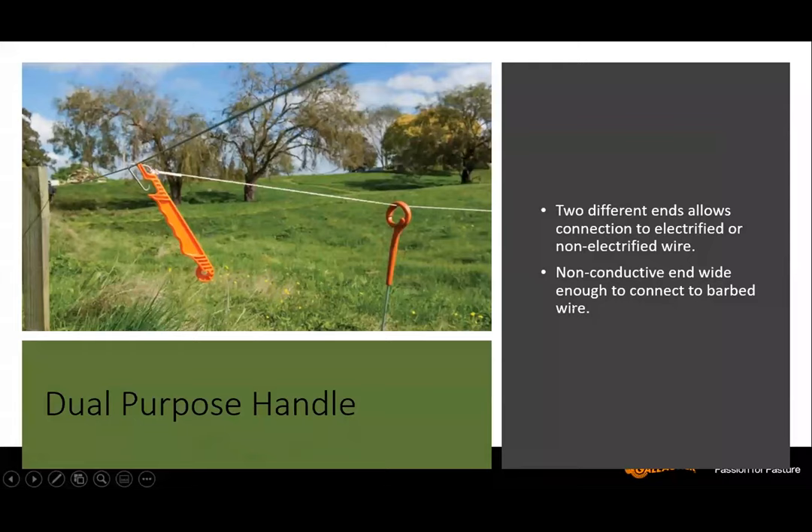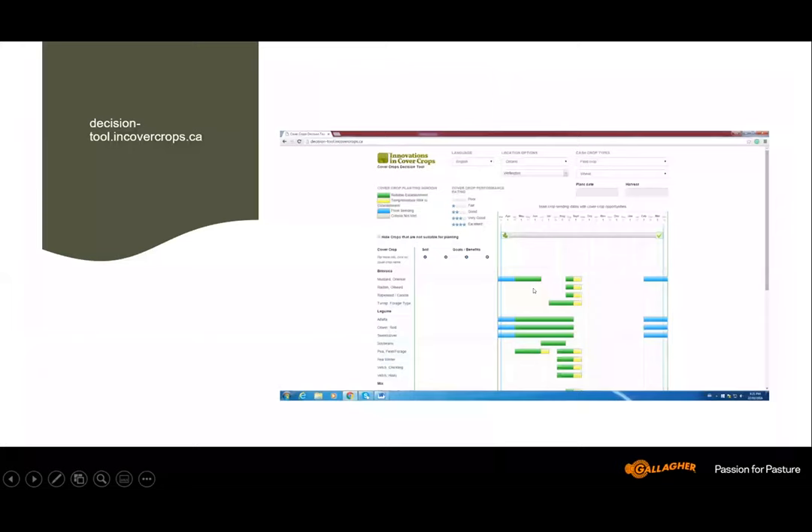There's a dual-purpose handle for temporary fence. The top end hooks onto the fence giving you a connection to an electrified wire, and there's a connection at the bottom if you want to hook onto a wire that is not electrified or would short you out. You can use both ends of this handle to make a very effective temporary fence anchor or handle.